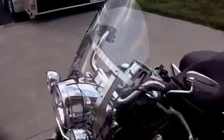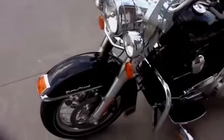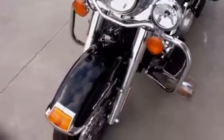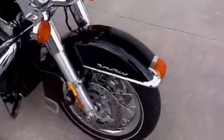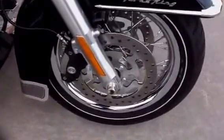This bike has a brand new out-of-the-box windshield from Harley-Davidson that is detachable. This bike is in excellent condition. The wheels are Harley-Davidson's smooth profile, chrome-laced wheels.